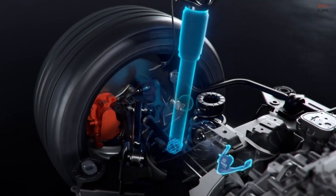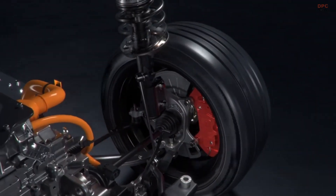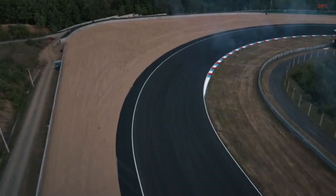If Hyundai's goal was to make high-performance electrification feel lively and approachable, the IONIQ 6N looks ready.